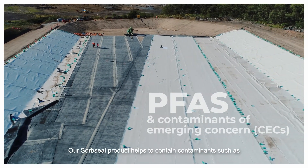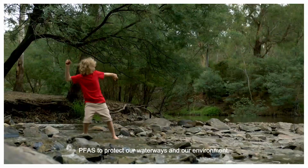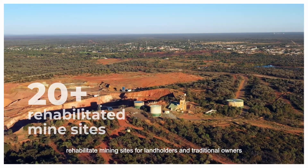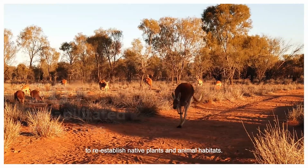Our Sorb Seal product helps to contain contaminants such as PFAS, to protect our waterways and our environment. We are also working with government and mining companies to rehabilitate mining sites for landholders and traditional owners to re-establish native plants and animal habitats.